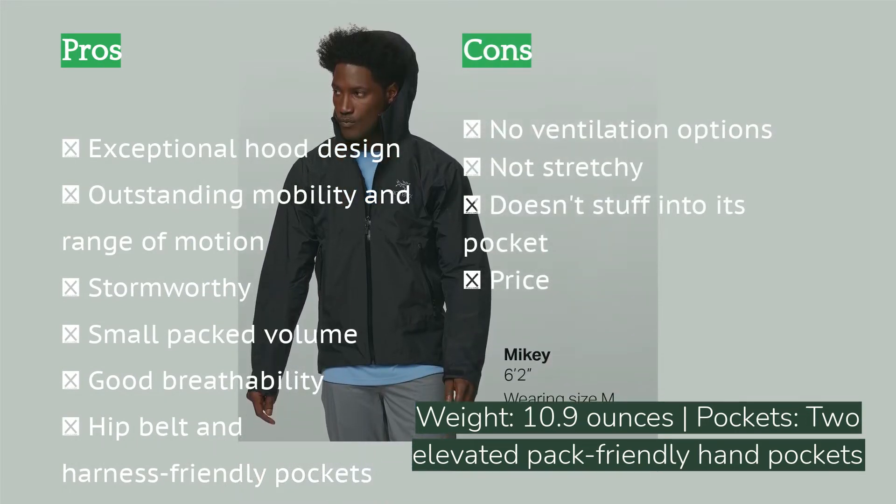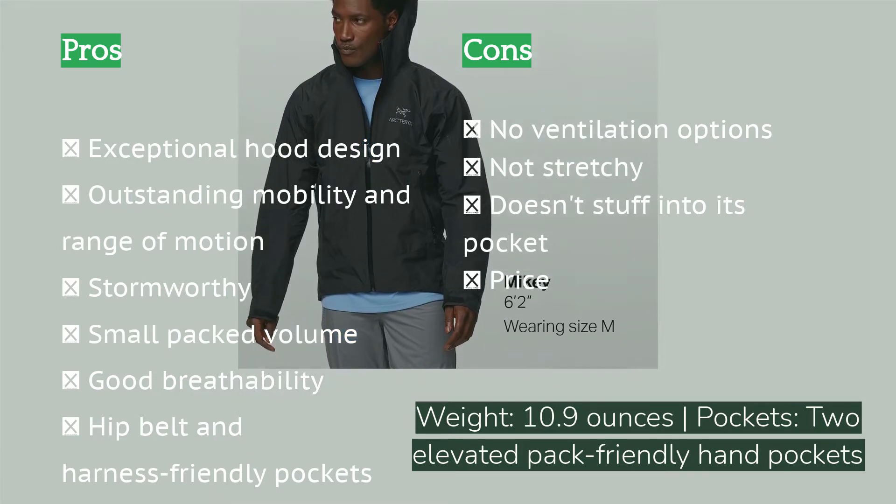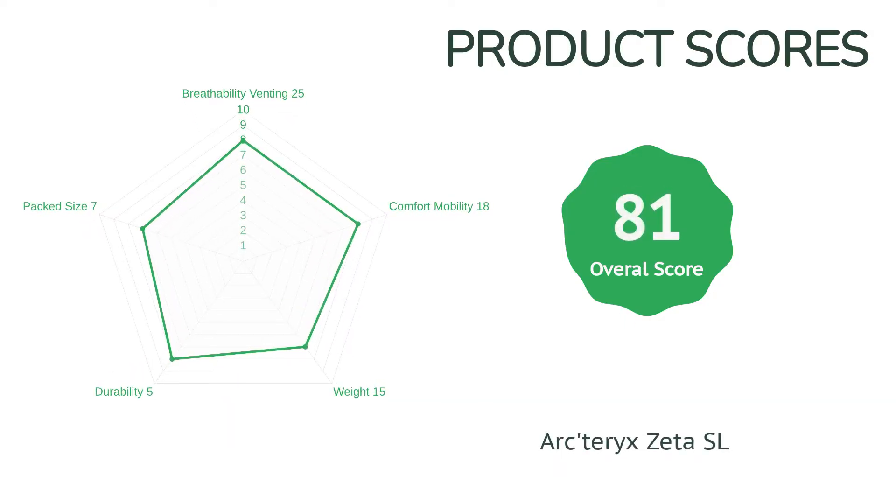Its low weight and packed size make the Zeta's design very well thought out. We appreciated its ability to ward off weather even during the stormiest of circumstances. The Zeta offers excellent articulation; however, more higher-end models are starting to offer designs with stretchier, less cumbersome-feeling fabrics. This one is rigid and provides no stretch.